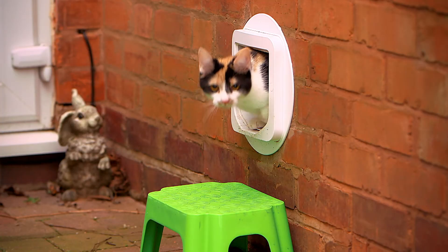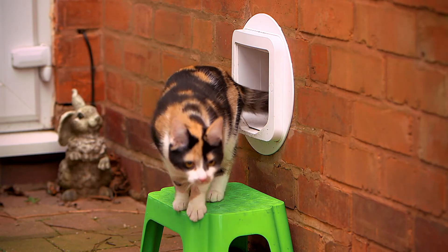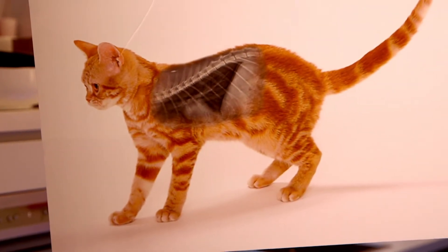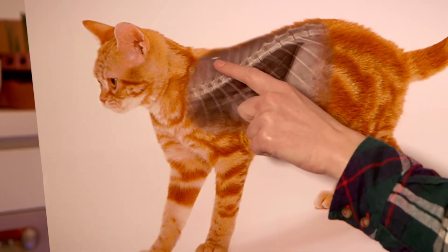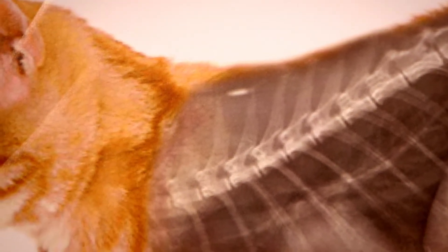To show you what the microchip looks like inside a cat, I have a special photo called an x-ray. An x-ray is a special picture that lets us see what we look like under our skin. And this is an x-ray of a cat. Look, you can see under the cat's skin — look at all of its bones. And can you see that white blob there? That is the microchip. It's tiny, isn't it?